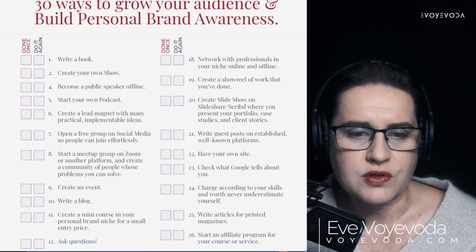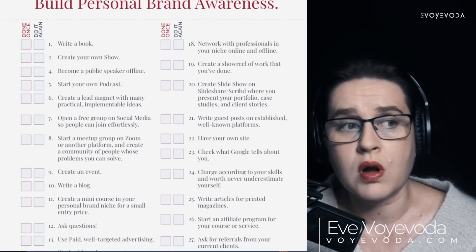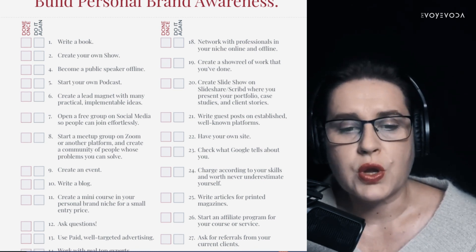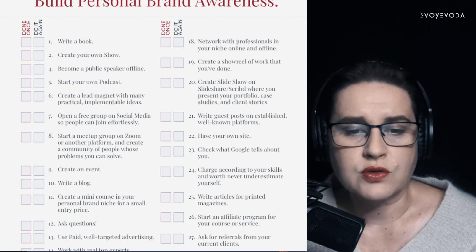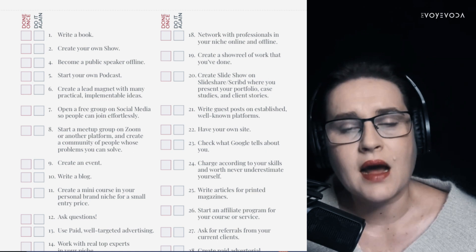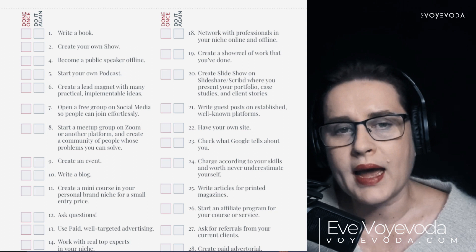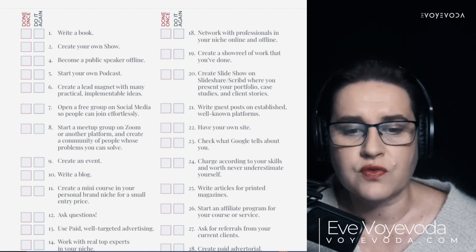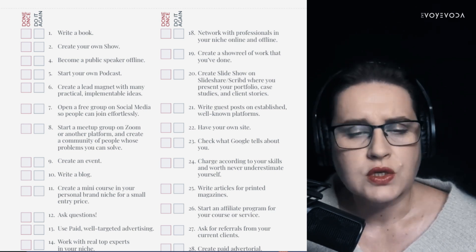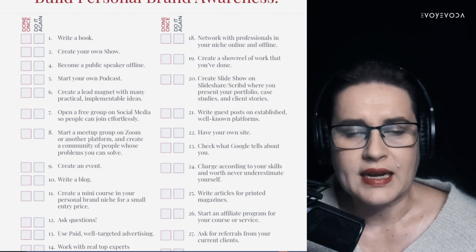These 30 methods help you show up confidently and build your position as a top expert within your niche. What you can do includes writing books, creating your own show, and more — all of these methods are discussed in the video series on my channel, where I cover every single method from this list in detail and explain how they work.